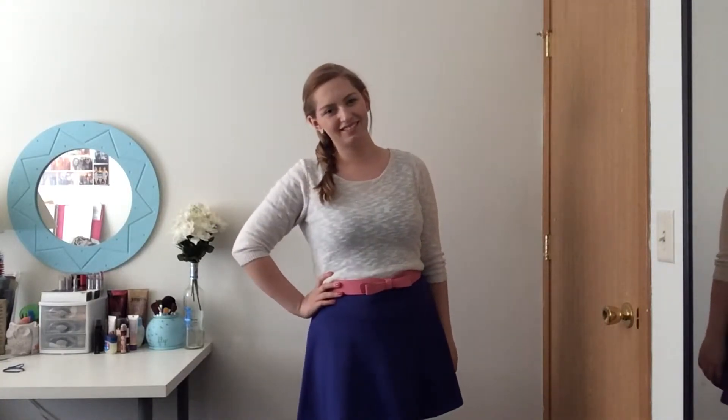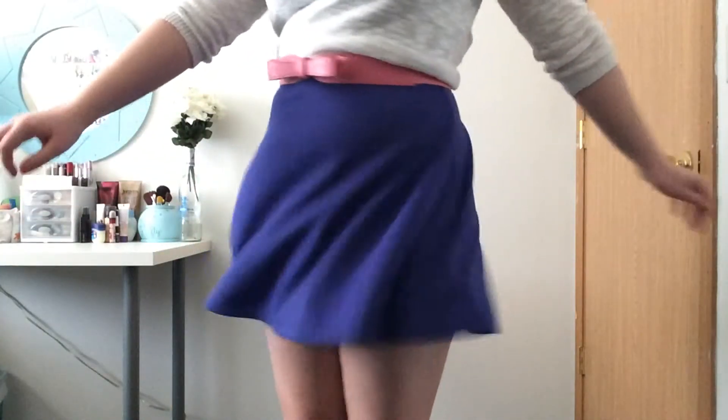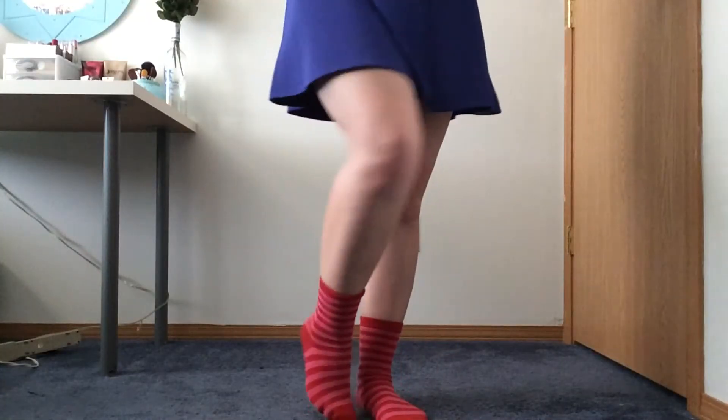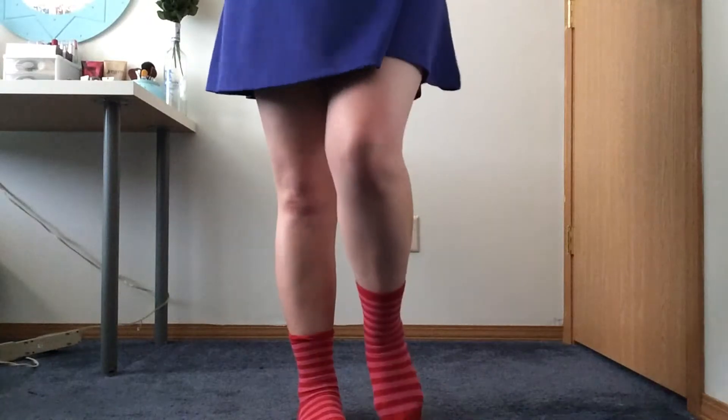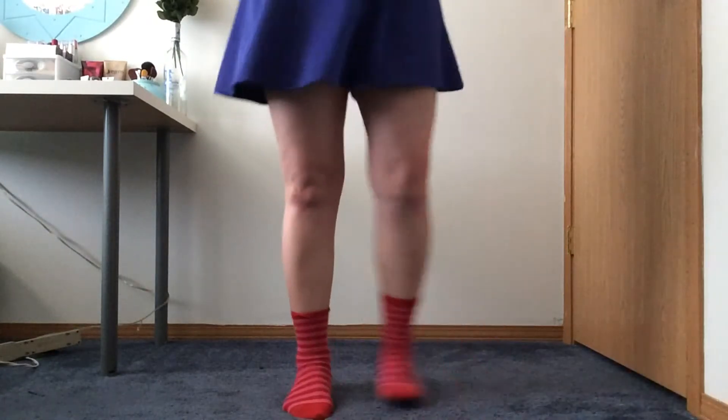This last outfit is definitely girly and sweet — it's very similar to something I wore last year to Easter. I've just taken this purple dress and thrown a sweater over it to keep it warm. The sweater is from Old Navy, the dress is from Charlotte Russe, the belt I got in a little black box, and the socks are from Target. I'm not wearing shoes because I imagine them being paired with a nude heel with an ankle strap, and I don't have a pair of those.